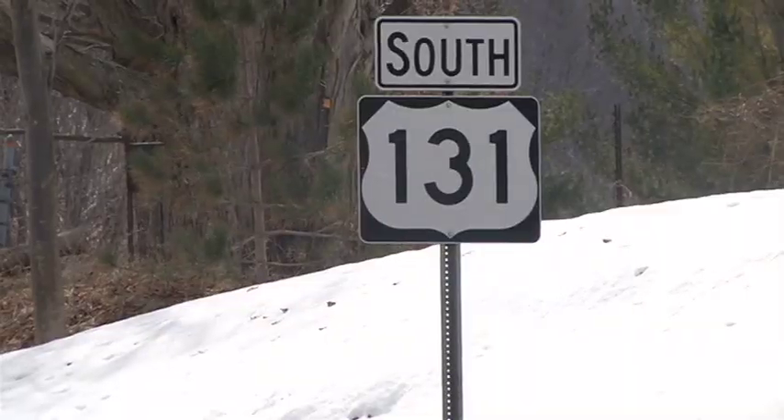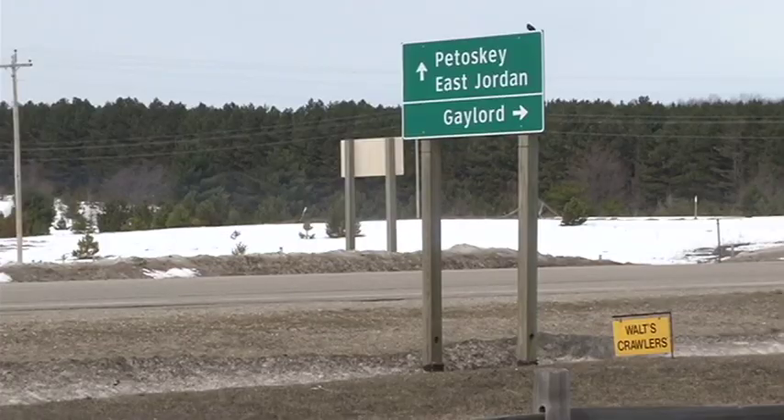Posts, metal or wood, degrade over time, and we bring them up to current standards — brand new posts that break away, so that they're as safe as possible. Many of the steel posts are being replaced with wood.